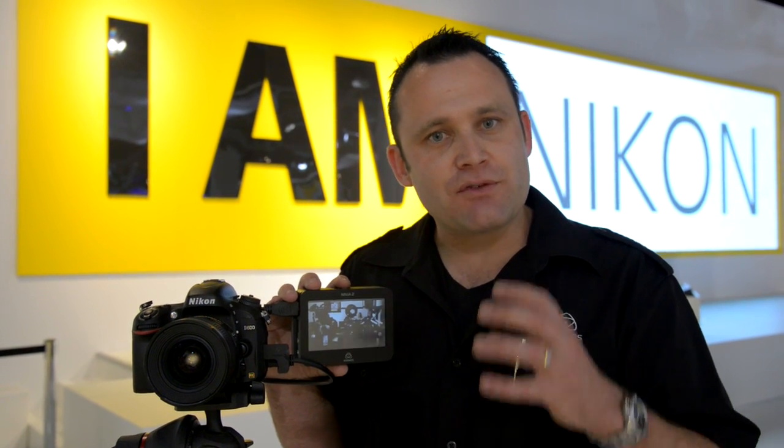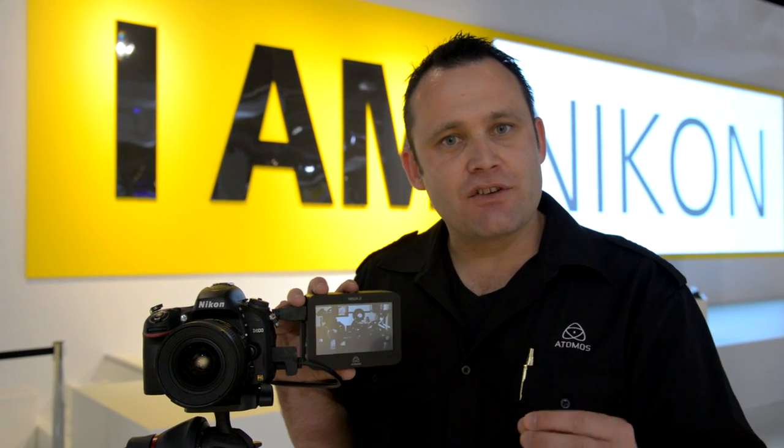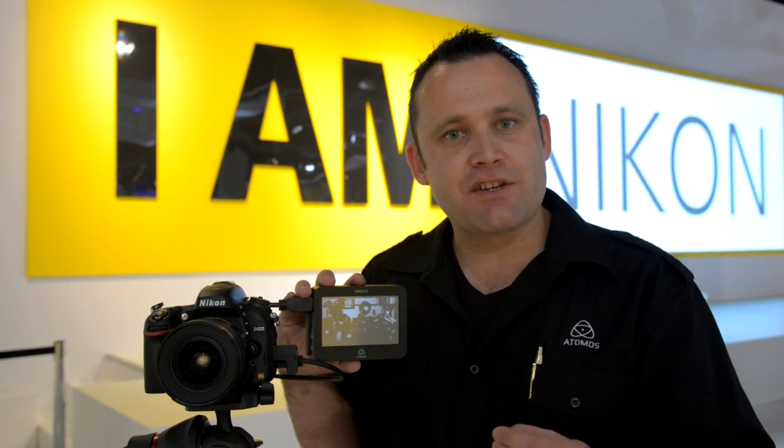Now Nikon have come with an even better solution — the D600, which is $2,200, plus a Ninja on top, equals the most affordable, professional cinema and videographer solution on the planet. Please check it out at Nikon.com and Atomos.com. The combination is amazing.